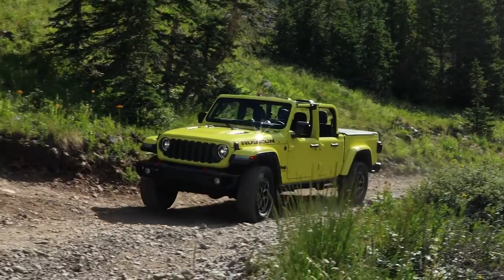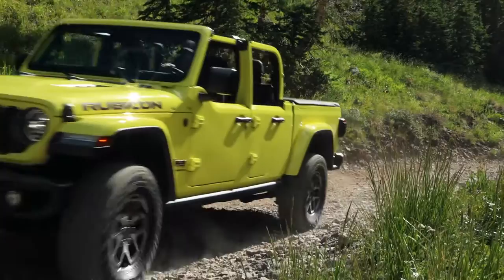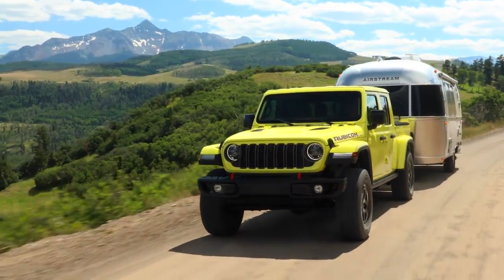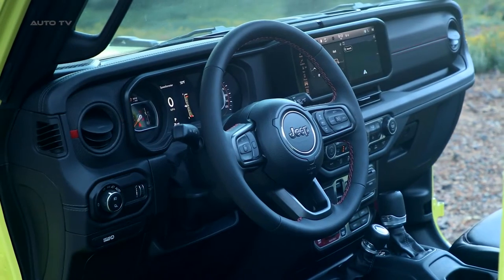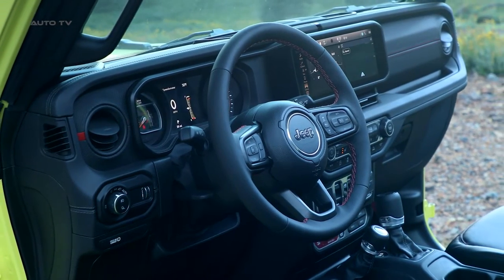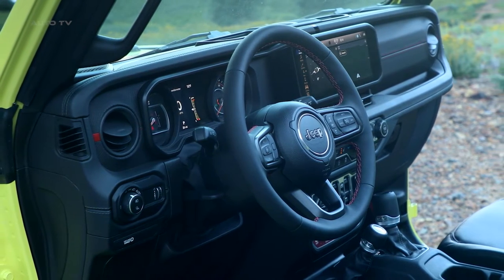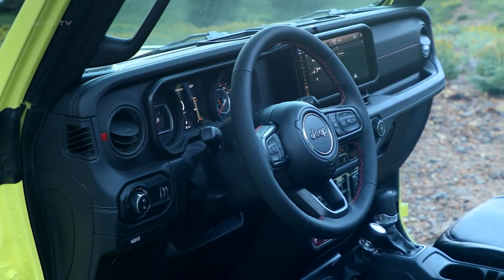The Gladiator's capability is unmatched with up to 7,700 pounds of max towing and up to 1,725 pounds of max payload. The interior has been refined to include more technology and amenities, such as a 12-way power-adjustable front seat and a new instrument panel featuring the Uconnect 5 system.